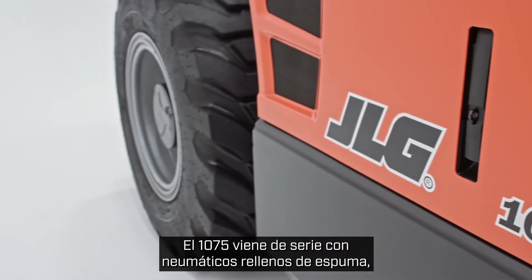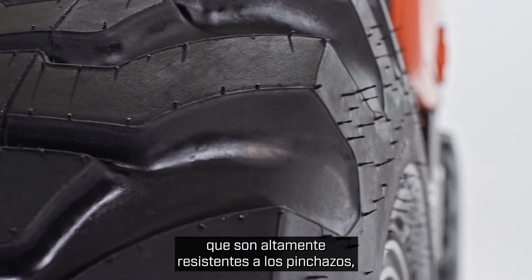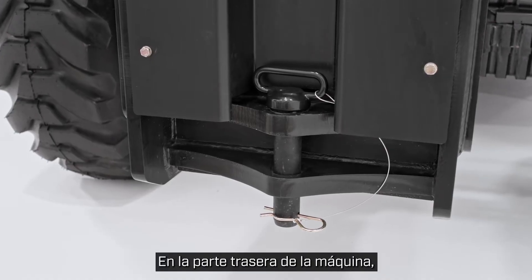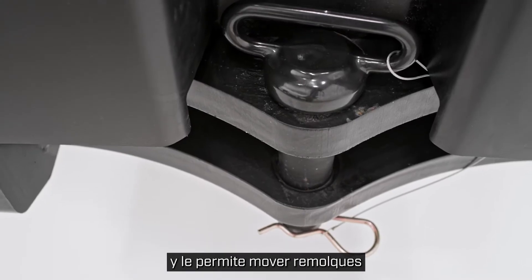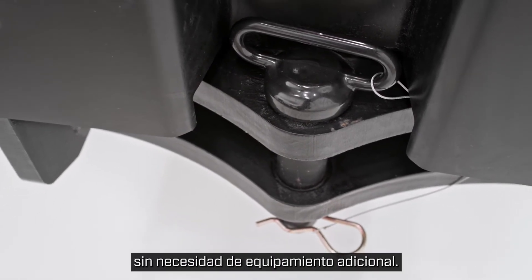The 1075 comes standard with foam filled tires that are highly resistant to punctures, improving durability and reducing downtime. On the rear of the machine, you'll find an integrated tow hitch. This hitch maximizes the machine's versatility and enables you to move trailers and light towers around the job site without the need for additional equipment.